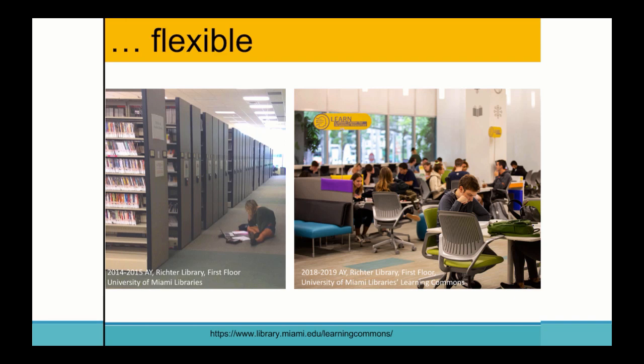Another aspect familiar to all of us is flexibility — but in maybe more ways than even we've been thinking about. At the University of Miami, we've converted a non-flexible space that held compact shelving of bound periodicals into a learning commons with a consultation zone that can shift from hosting tutoring sessions involving more than six different academic service partners from across campus into open study space depending on the time of day.